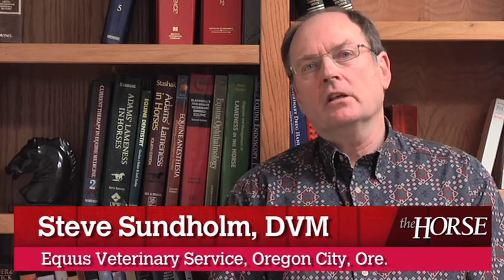Hi, I'm Dr. Steve Sundholm, owner of Equus Veterinary Service in Oregon City, Oregon. I'm here today to talk to you about deworming horses then and now.